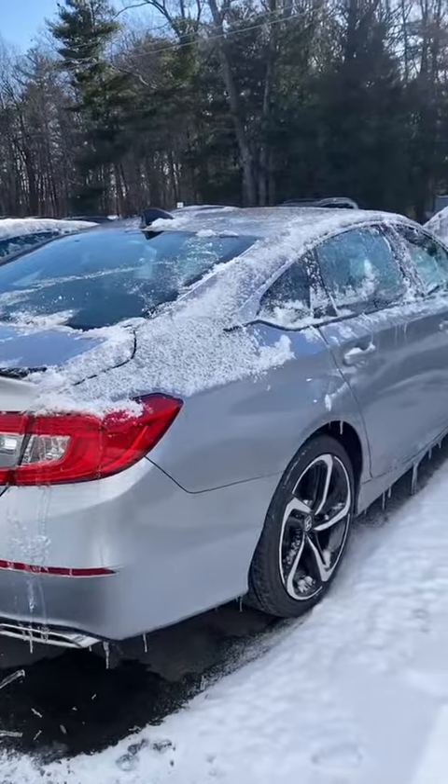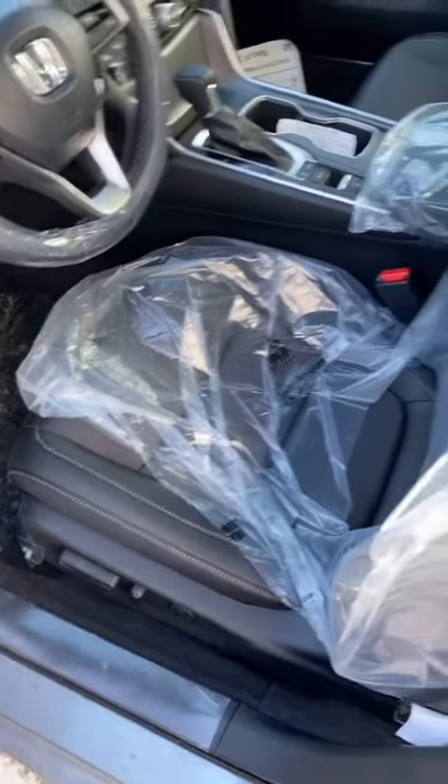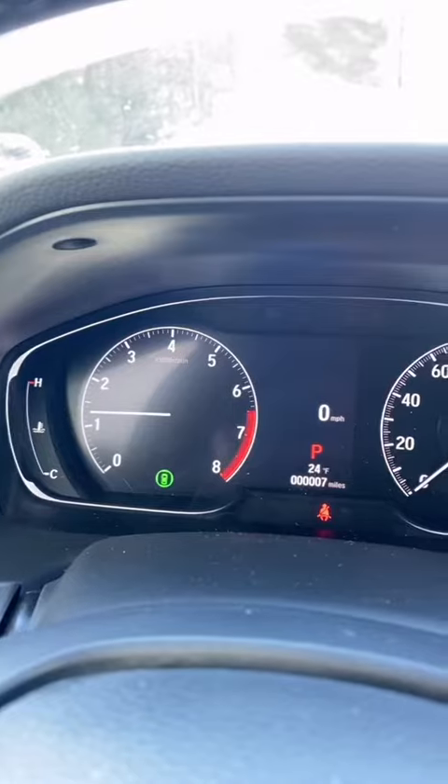This is what the back looks like. Inside you have your sport pedals, your power driver seating with leather trimming on the interior. This is your dash.